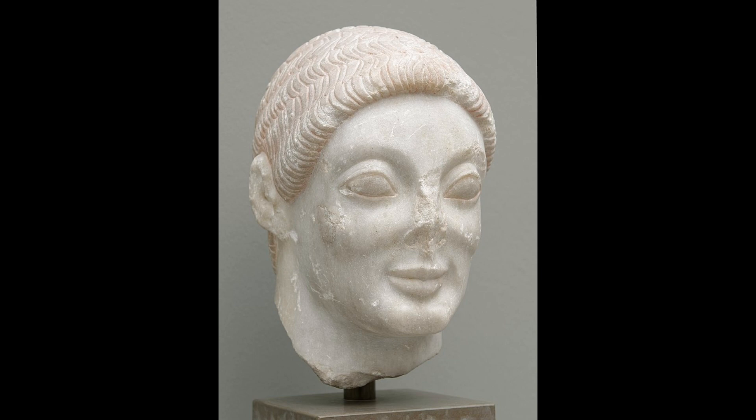There are remains of red paint on the hair, the lips, and the eyeballs. The latter bulge out extremely, as do the cheeks. This distinguishes the piece from earlier kouroi. The mouth shows the characteristic archaic smile. The hair is made of short, crescent-shaped locks, which look like a tightly fitting knitted cap.